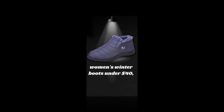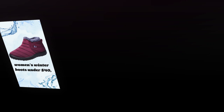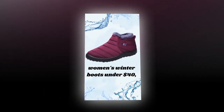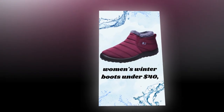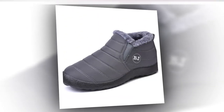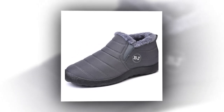These boots come from Yao Jade, a Henan mainland China brand. Known for its commitment to quality and customer satisfaction, Yao Jade ensures that each pair of boots is meticulously crafted to meet the highest standards. The brand's reputation for producing reliable and stylish footwear makes these boots a trustworthy choice for any winter wardrobe.